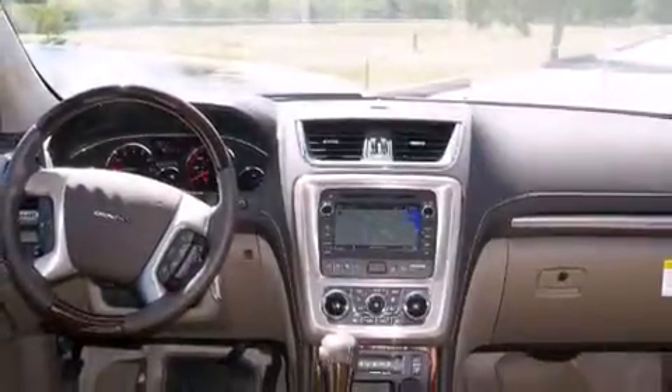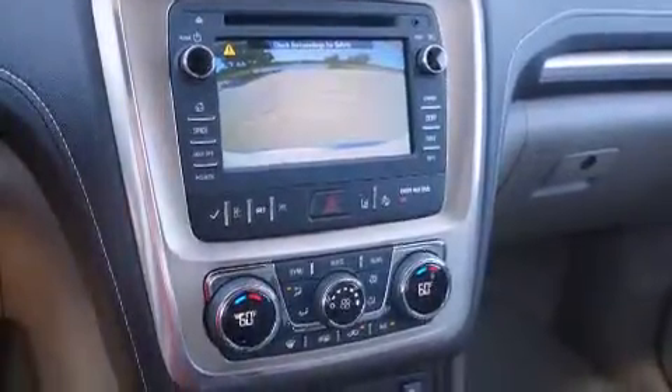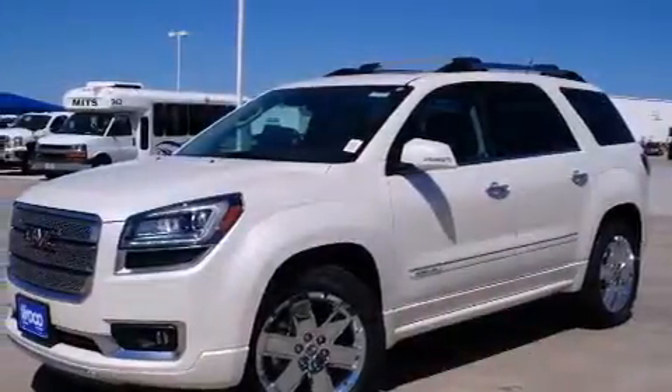The following features are also included: memory settings for the driver's seat positions so you can recall your favorite position with the push of one button, air conditioning, cruise control, a digital information center, and wood trim interior accents.